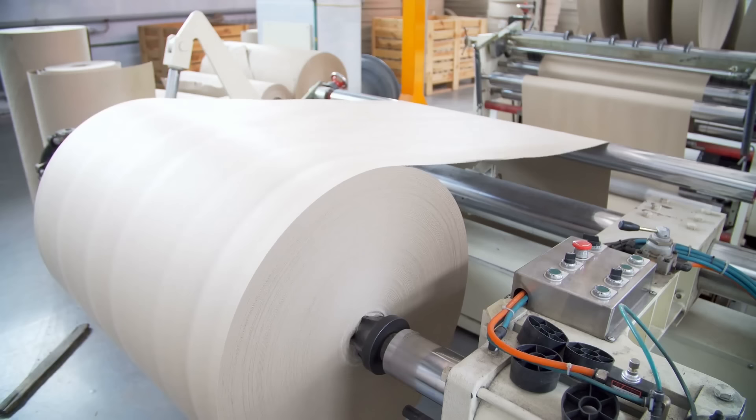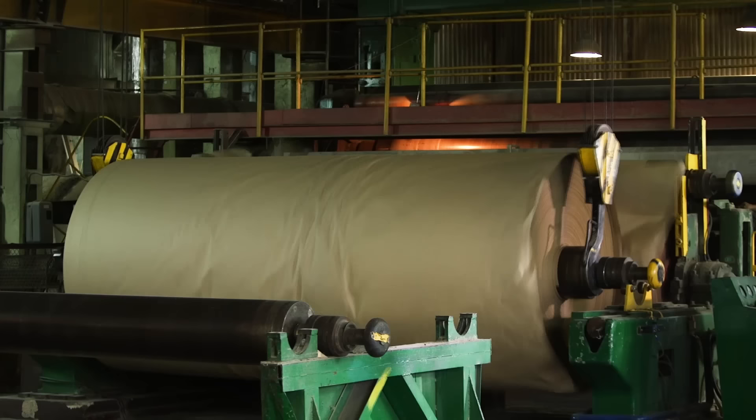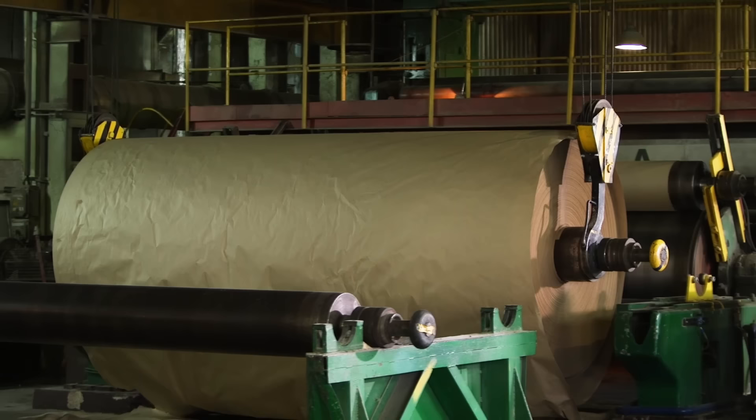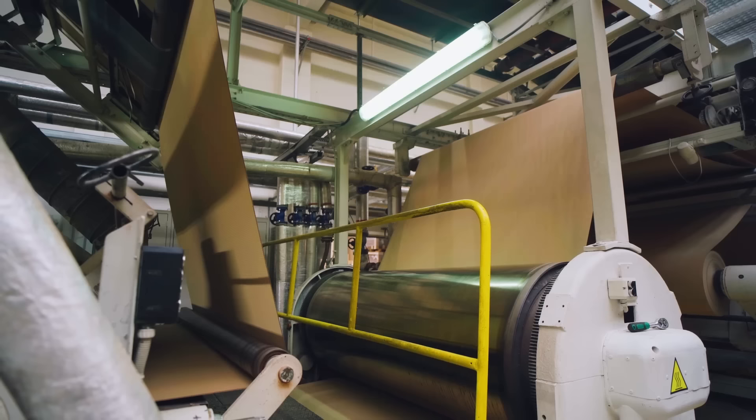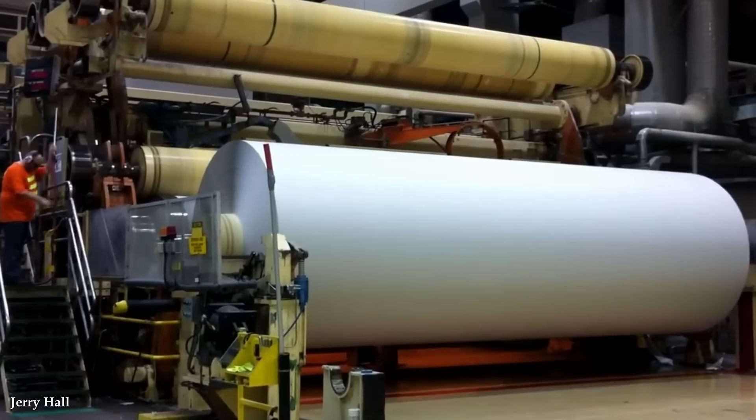Number 6: Paper-making Machines. Paper-making machines play a critical role in the production of paper and paper-based products. These remarkable machines showcase immense strength, precision, and efficiency, allowing for the mass production of high-quality paper, and they're essential to countless industries. One of the primary reasons paper-making machines are so powerful is their ability to handle vast quantities of raw materials. These machines can process a continuous flow of pulp, typically made from wood fibers, through various stages of the paper-making process, enabling the production of large volumes of paper to meet the demands of industries such as printing, packaging, and publishing.